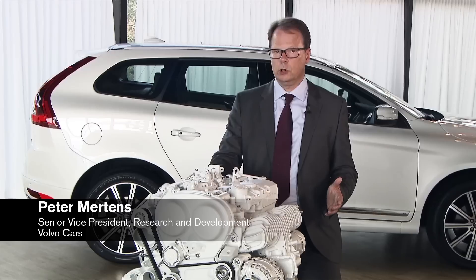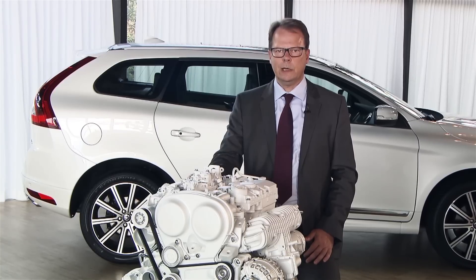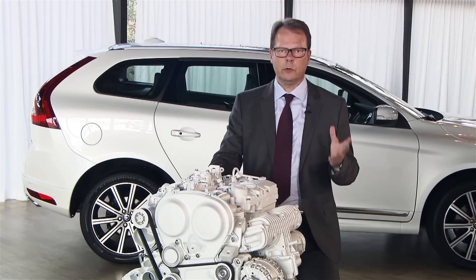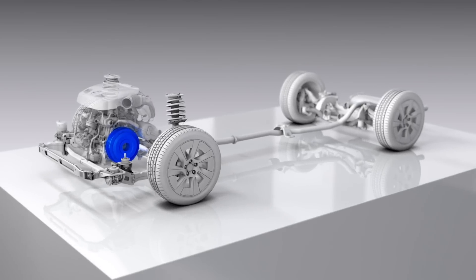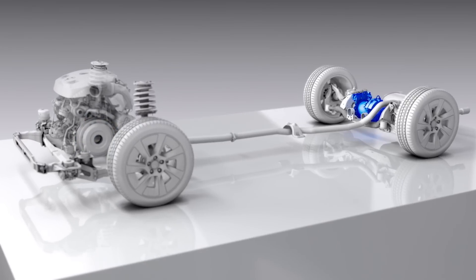The bold decision we took on going for 4 cylinders only is really helping us in a lot of areas — by reducing weight and with that being able to reduce weight further in the structure of the vehicle, having a better weight balance, and being able to offer very high-performance powertrains in combination of a combustion engine with an electrification or an electric motor on the rear axle.